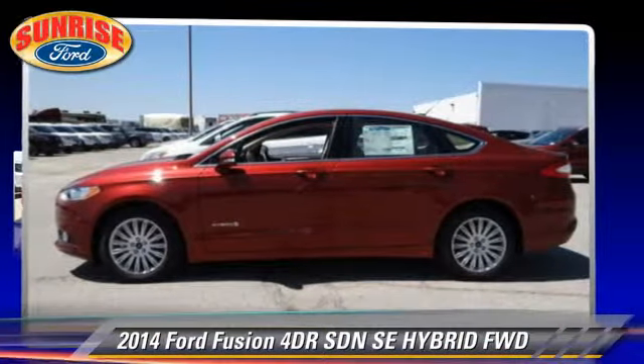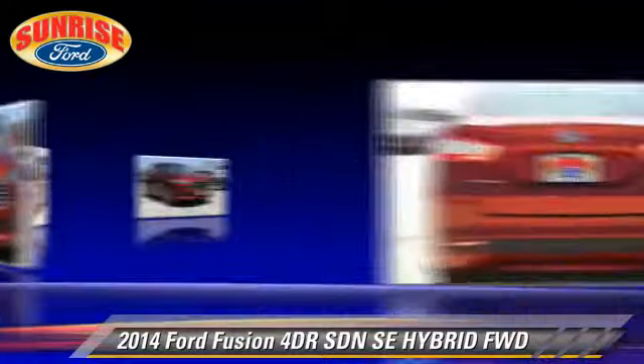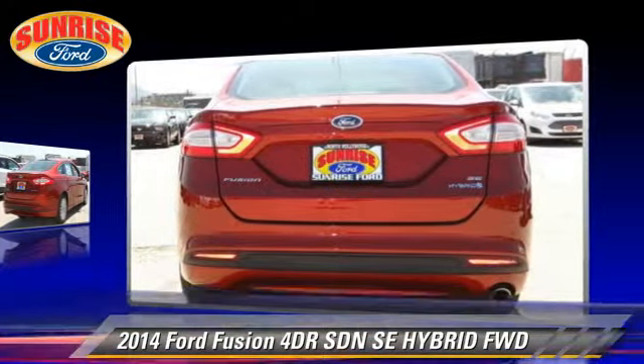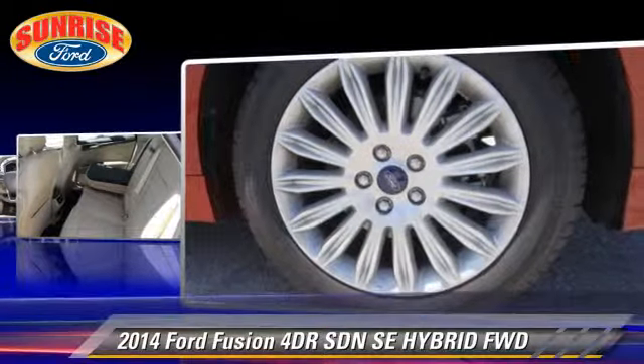The 2014 Ford Fusion Hybrid. With an automatic transmission, this front wheel drive sedan is well equipped. This Ford features keyless entry and tilt wheel.